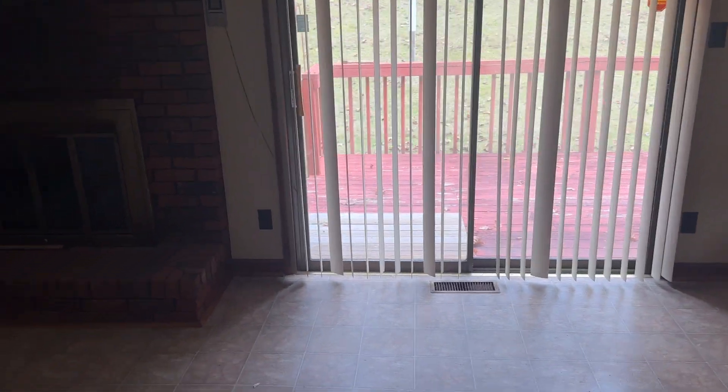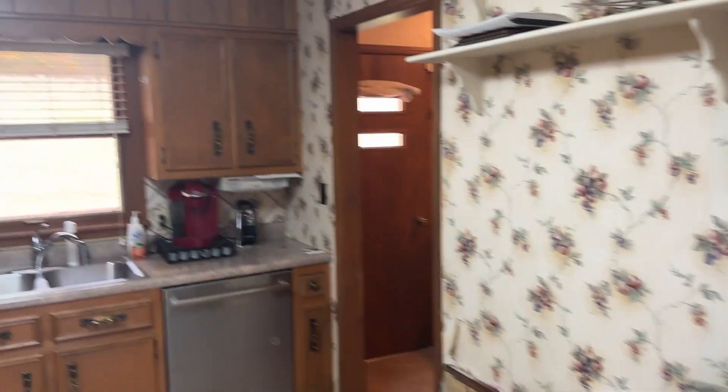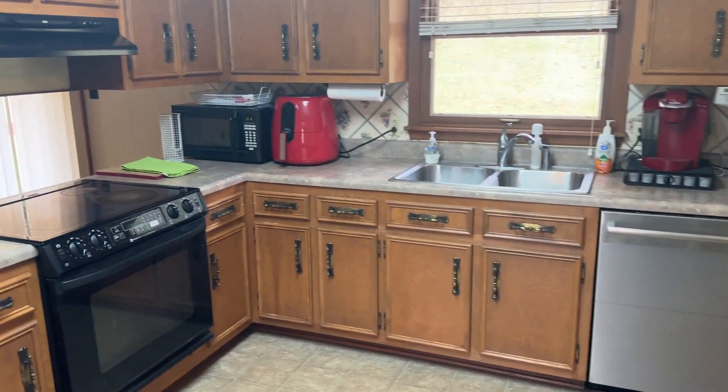Sliding glass door that goes out to the back deck. And then into the kitchen. These appliances do convey with the property.